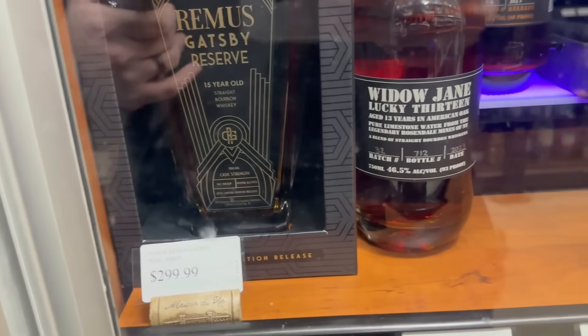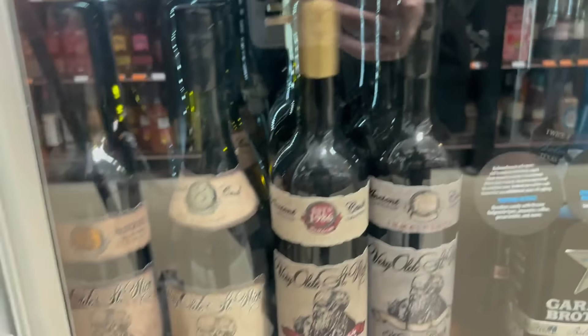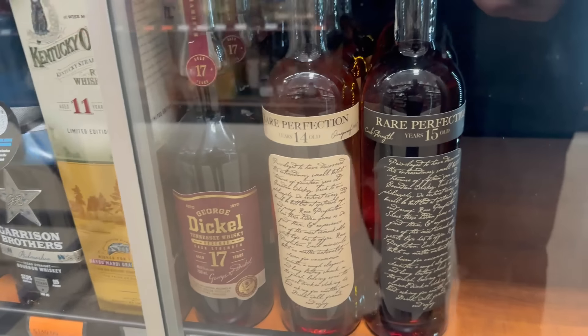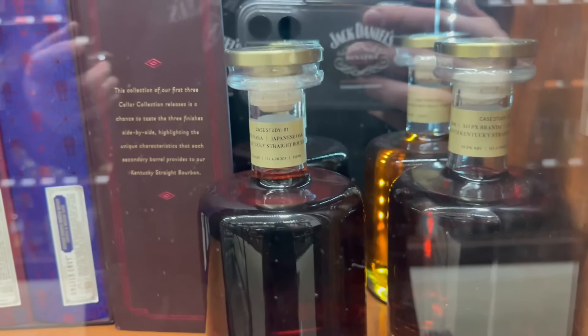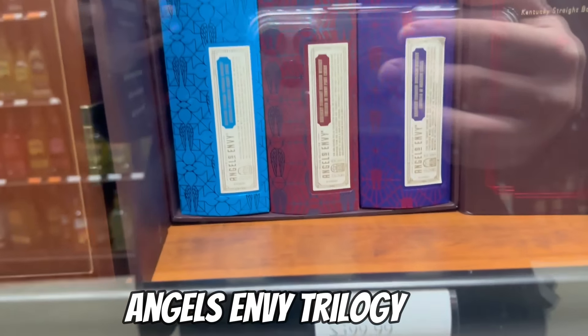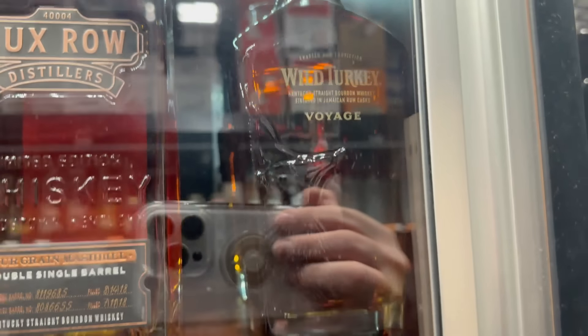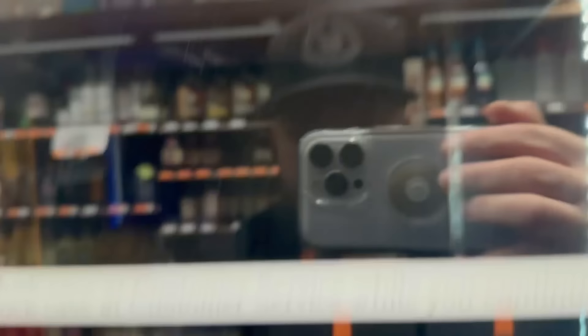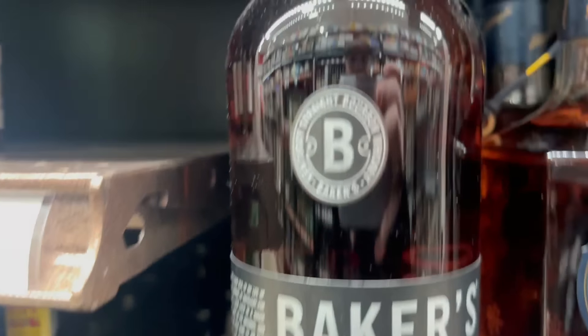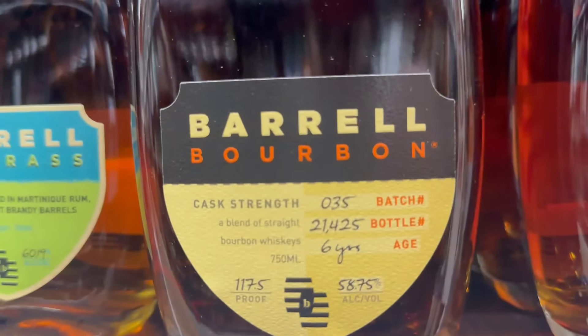We've got a new one — Remus Gatsby. We have Jane. Lots of Very Old Barton. One more — Garrison Brothers. Rare Perfection. Frank August — I know a lot of you guys like that stuff. This right here is the English Envy Trilogy — you get three bottles for $100, not bad. Wild Turkey Voyage, $300 for a single barrel. Baker's here, coming in at seven year ten month. Blade and Bow. Bib and Tucker, all your barrels — all the best, $35 here for you.